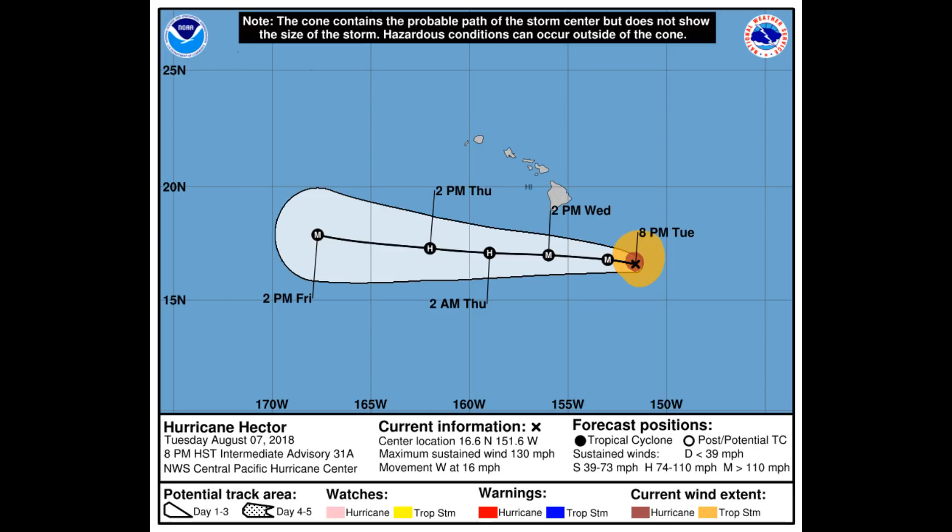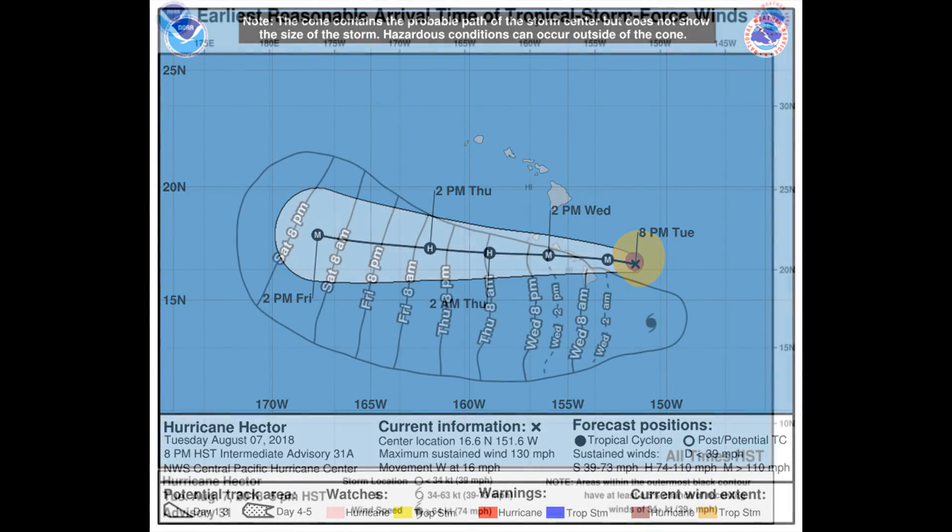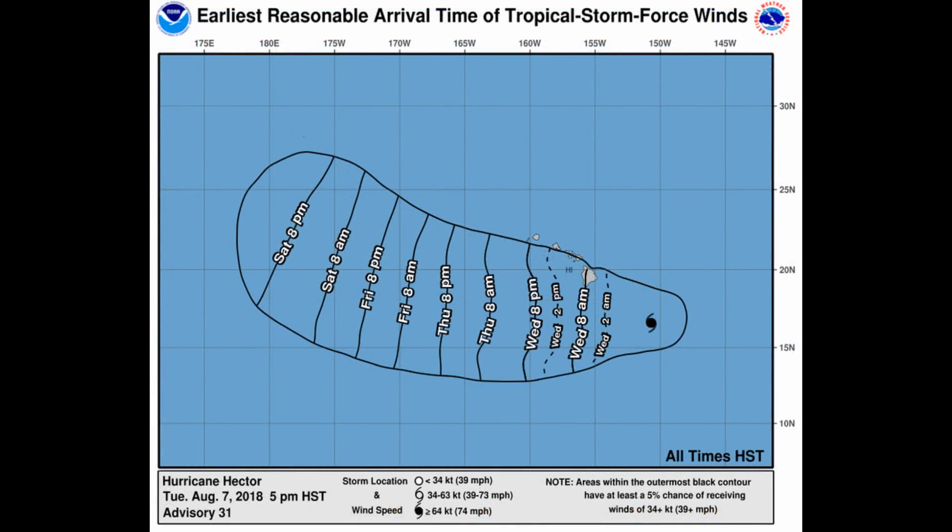Here is the track on the hurricane, showing an early reasonable arrival time of tropical storm force winds.